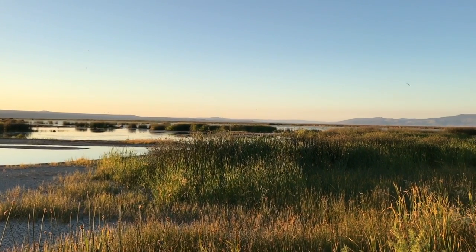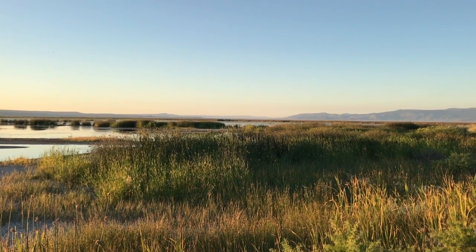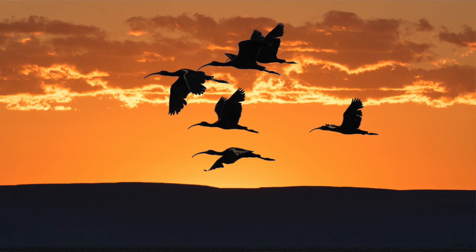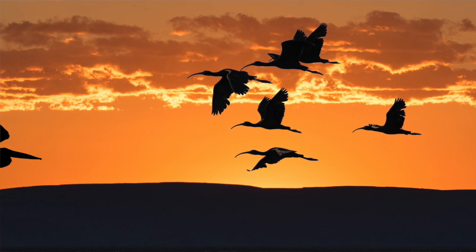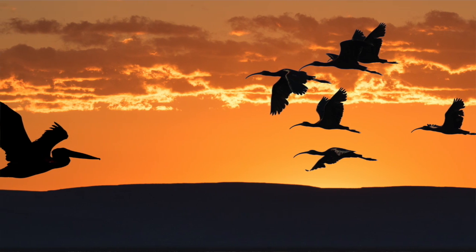I do see off in that direction lots of stuff flying now, and I like to get flight shots. Maybe I'll get myself in a position where I can be ready in case something comes flying by.